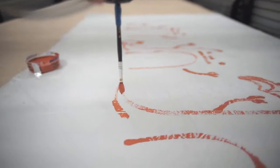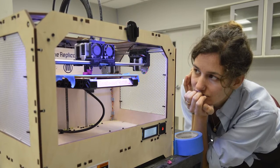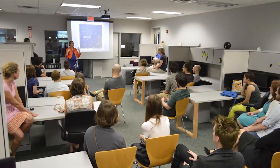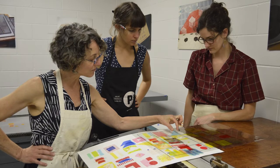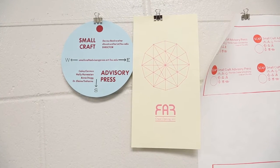FAR operates as an umbrella for three primary entities: SCAP, the Small Craft Advisory Press; FormLab; and Reboot. All entities have as part of their mission to bring in visiting artists and researchers to work with them and utilize the facilities that we have at FAR.